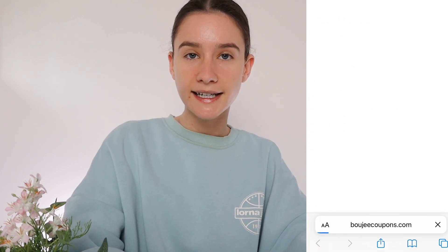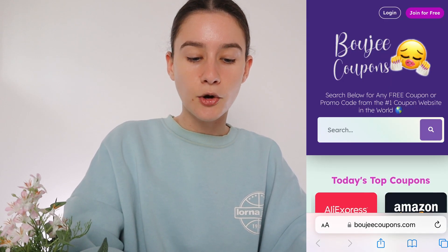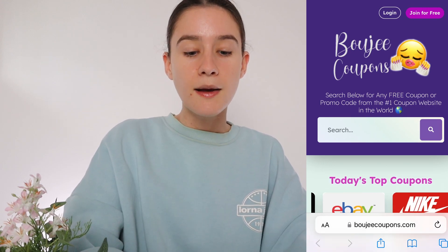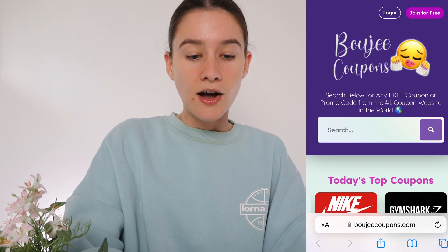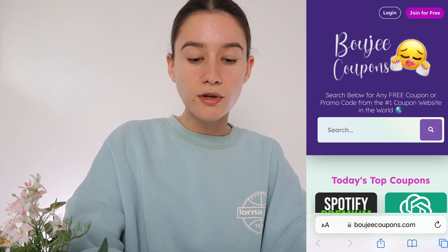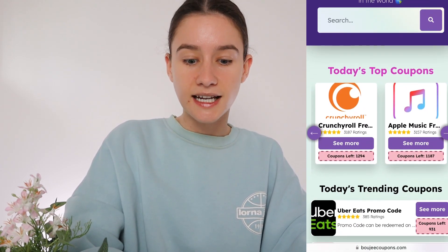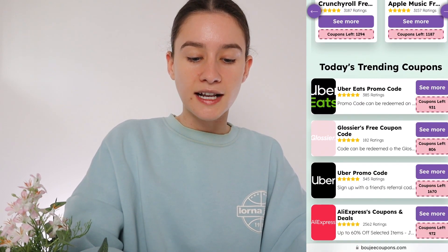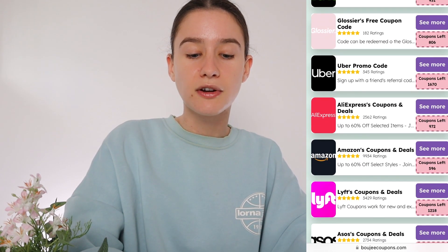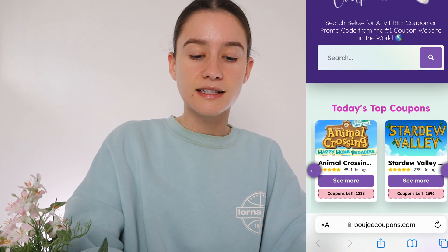We're going to head to this website called Bougie Coupons. If you need help spelling that, it is B-O-U-J-E-E-C-O-U-P-O-N-S dot com. Bougie Coupons dot com. It looks like this, and Bougie Coupons has so many different coupons and codes for all different things — they've even got Spotify, ChatGPT, and a lot more. I've been using this website all year for my coupons and I've saved over $1,000 using it, so I highly recommend using this coupon website.